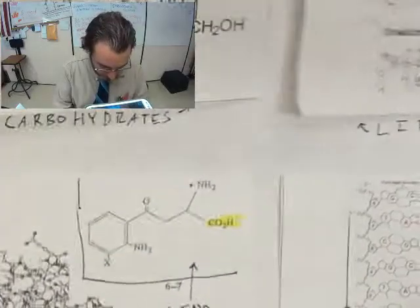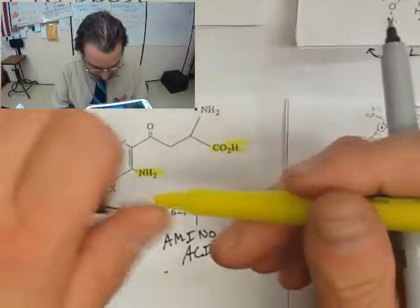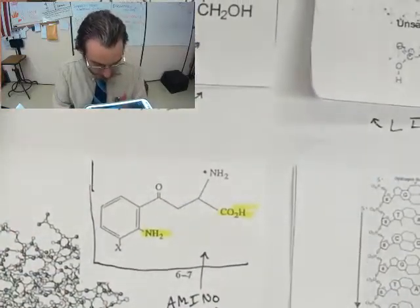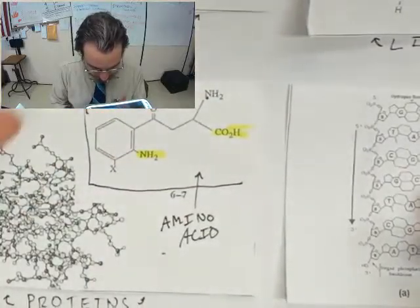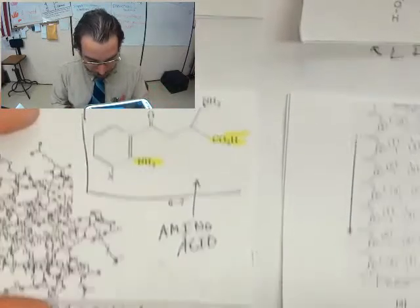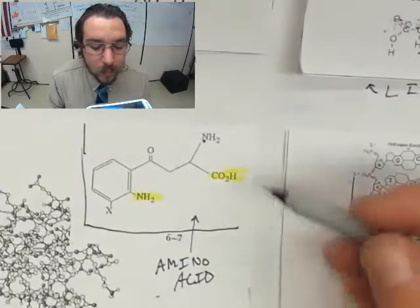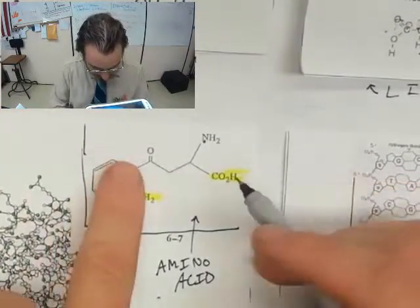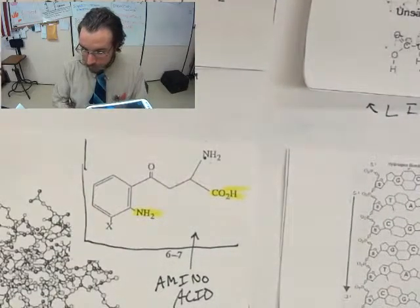You'll notice this C-double-O-H — for those of you taking chemistry, you know that is an acid. And then this over here, the NH2, that's an amino group. It gives it a basic end and a more acidic end. That's an amino acid. And those are the building blocks of proteins. You take all these amino acids and they get together in one big, long chain.